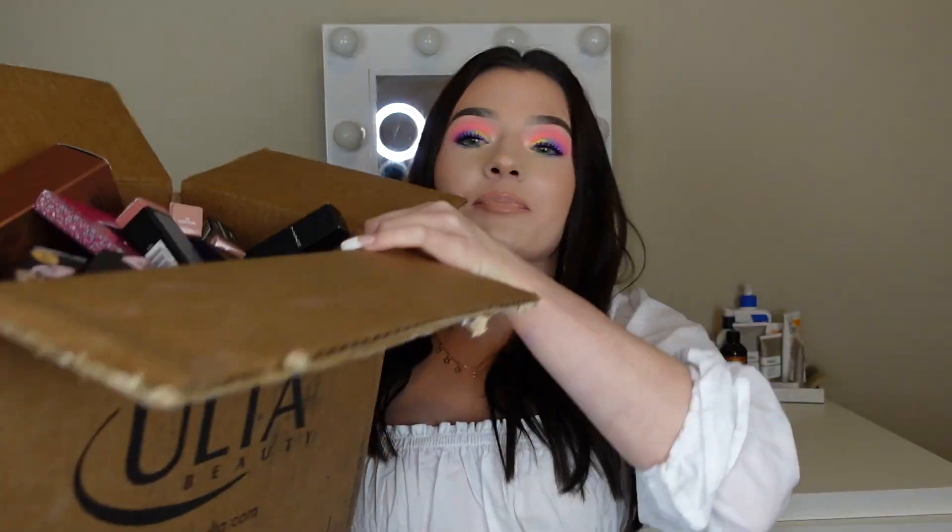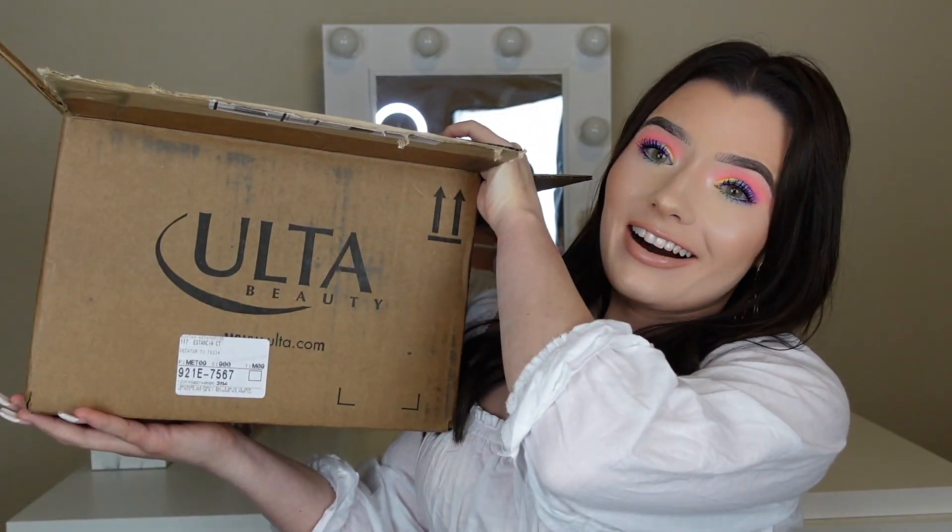Hello everyone, welcome to my channel. My name is Ashta. Today I'm going to be doing my Ulta Black Friday sale and it's going to be a long video so grab a snack, get a drink or whatever because this is all that I got.